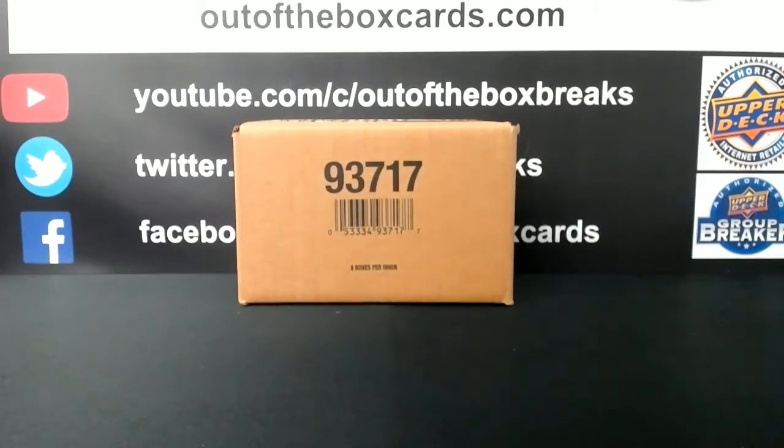Welcome everybody to Break 68-54. This is our 19-20 Upper Deck Ice Hat Case Break Team Buy. We're going to be grabbing these four boxes from a fresh inner case.